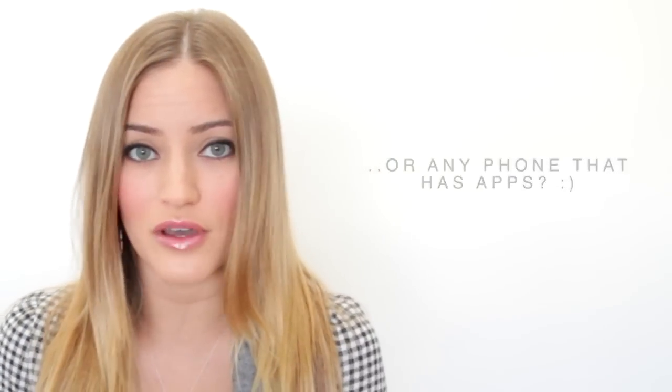Hey guys, so this is a pretty requested video — it's the 'what is on your iPhone' video. I'm kind of embarrassed by some of the apps, but I didn't want to change anything because I really wanted to be super realistic and just show you guys what is really on my iPhone. I was scrolling through and I was like, I don't even use half of these things. Feel free to leave a video response with whatever you guys have on your iPhone. I actually have one camera here and one camera here, so you'll be able to see what I have on the phone.